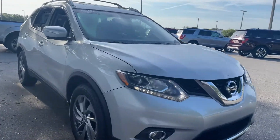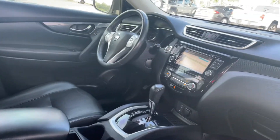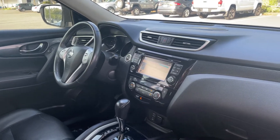This is a 2015 Nissan Rogue, silver over black leather interior, power driver's seat, car windows, locks and mirrors, leather wrap steering wheel, cruise control, Bluetooth for your cell phone, automatic transmission.